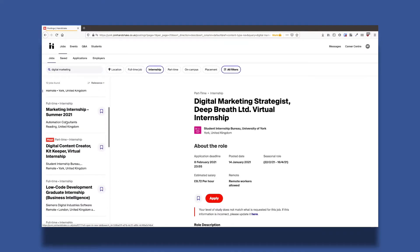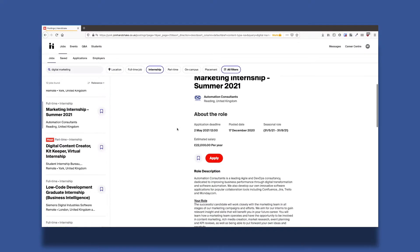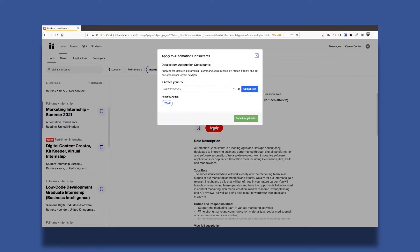You can apply to some vacancies directly through Handshake. All you need to do is upload your CV, or if it's already on your Handshake profile, just select it from the drop-down menu. You can submit your application in one click.